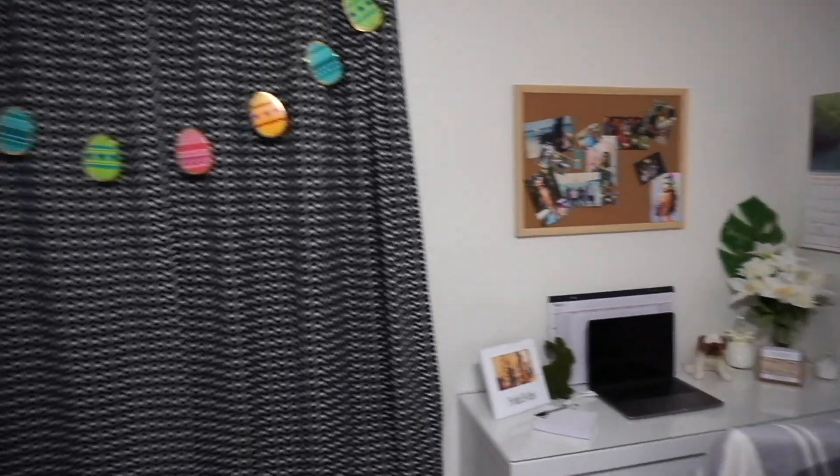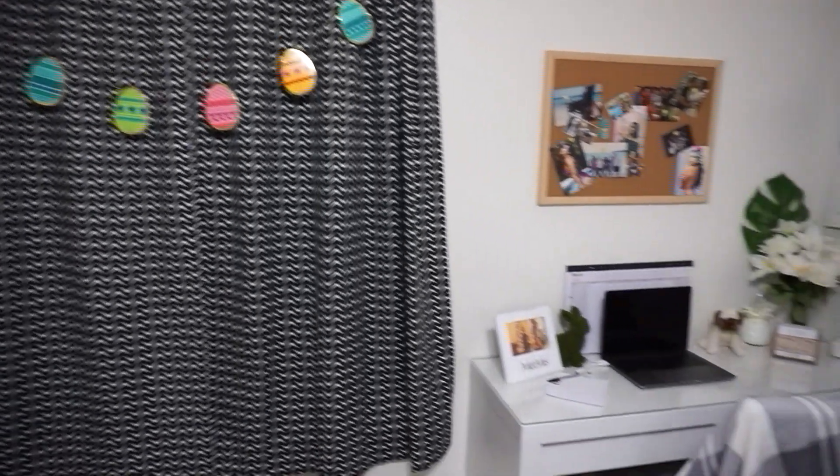And that's pretty much it — that's my house. Two bedroom, two bath apartment.